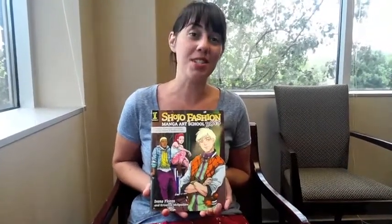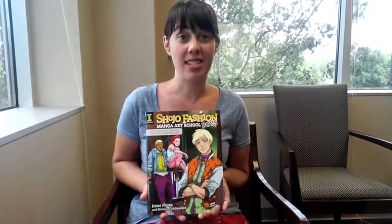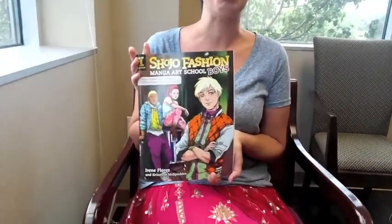Hi, I'm Kristina Richards, I'm one of the editors here at Impact Books, and I'm really excited to be sharing with you today that we just received the advanced copies for Shoujo Fashion Manga Art School Boys.